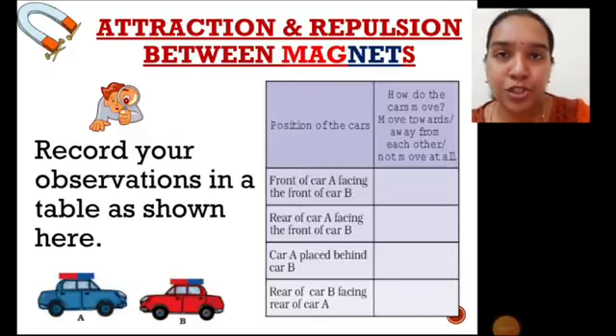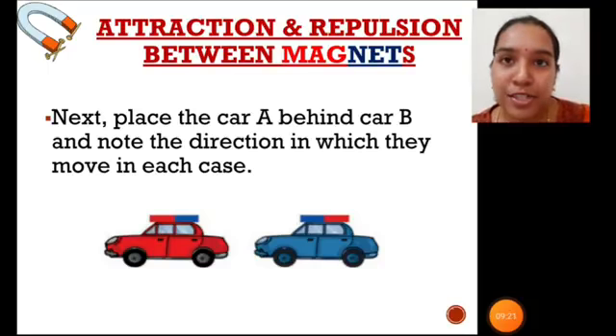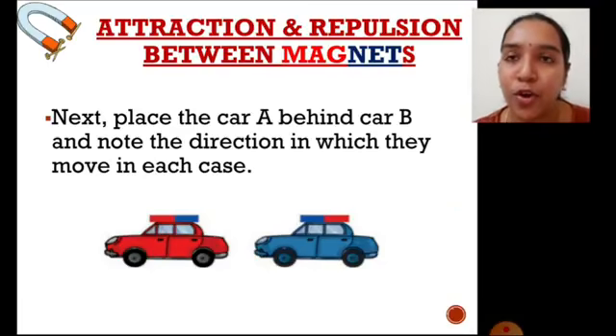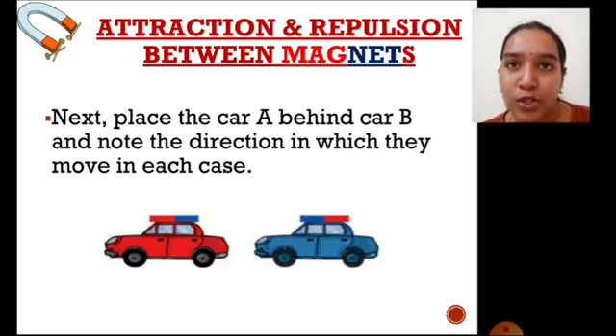The third observation is when car A is placed behind car B. Here, the south pole of car A is facing the south pole of car B. These are like poles, which means they repel each other. So in this case also, the cars move away from each other.